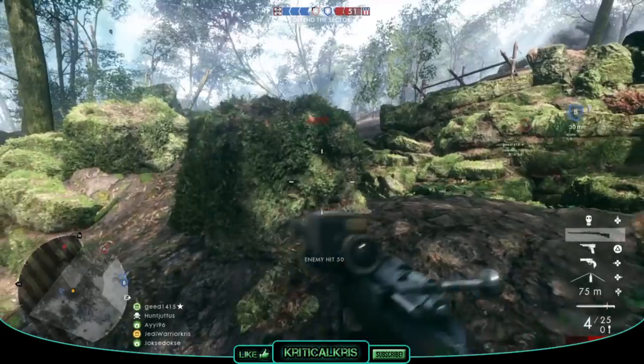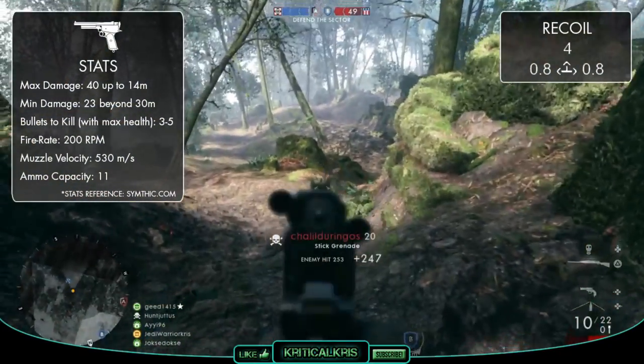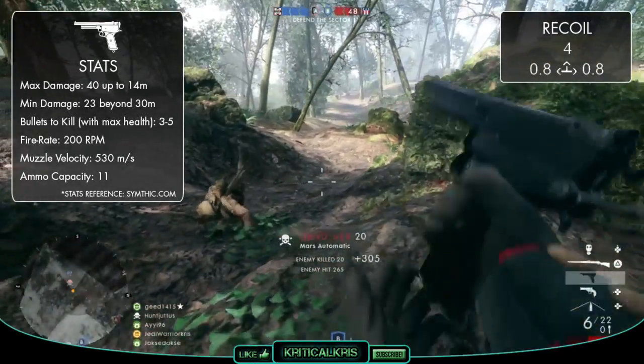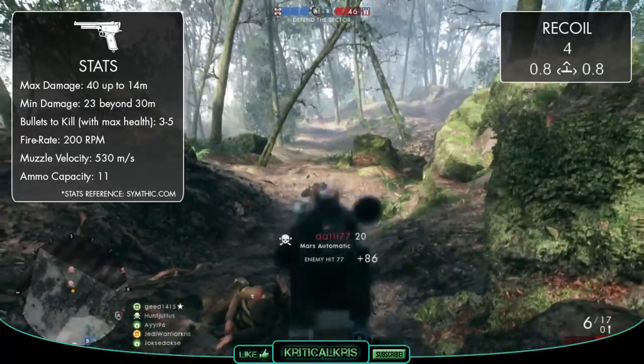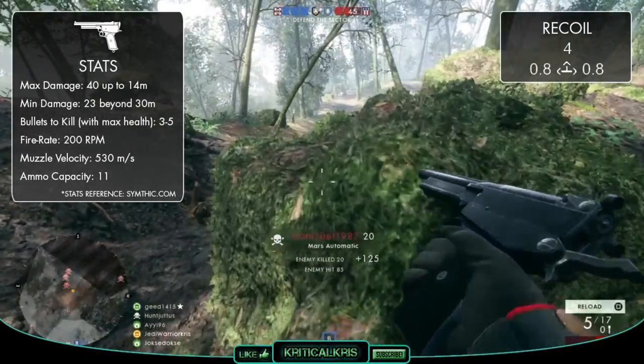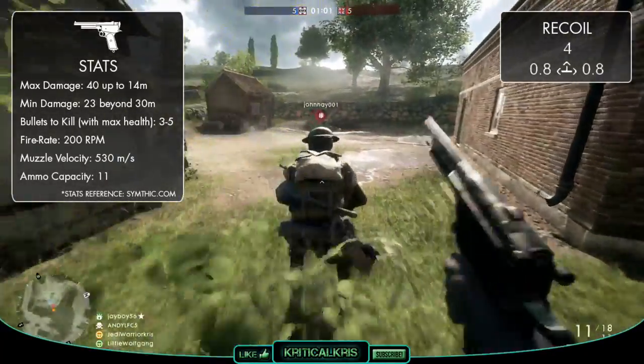Let's check out the stats. The Mars Automatic has a maximum damage of 40 up to 40 meters, which drops down over distance to its minimum damage of 23 beyond 30 meters. This basically means the gun is capable of killing an opponent in up to 3 bullets at closer ranges, up to about 22 meters. Then it's going to take 4 bullets up to 28 meters, and then 5 bullets from there.